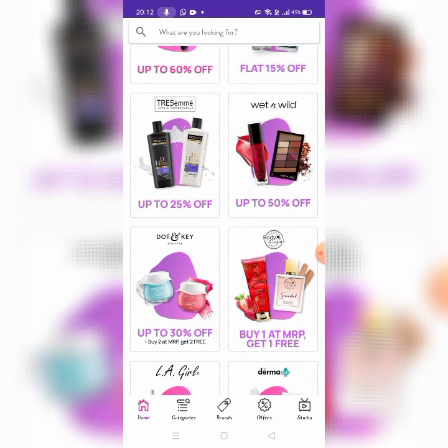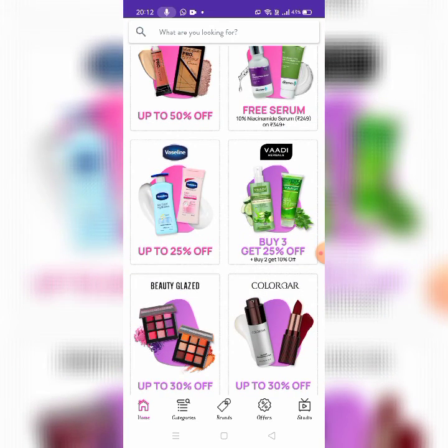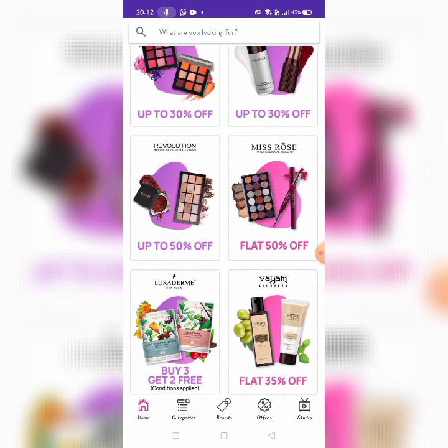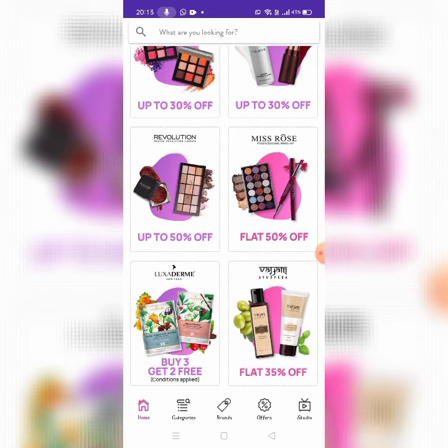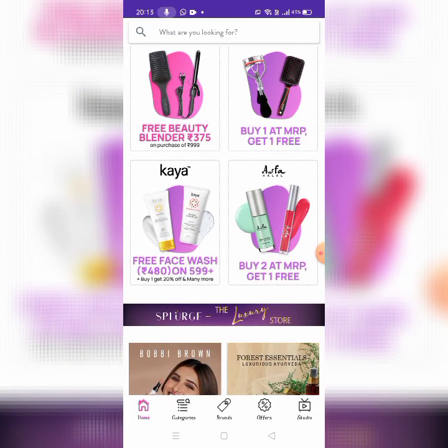Also Wet n Wild, Body Coupet, Layar Girl, L.A. Girl, Damago, Vaseline, Vardy, Beauty Glass, Color Bar, Revolution, Miss Rose, Ayurveda, Asafa, and Hail and Kaya. So many brands to explore.